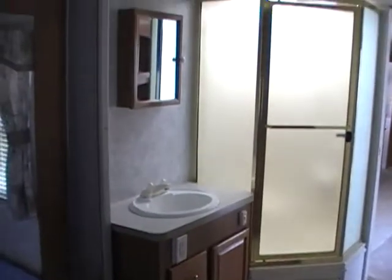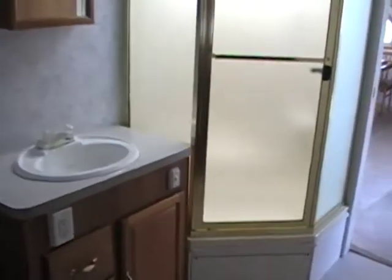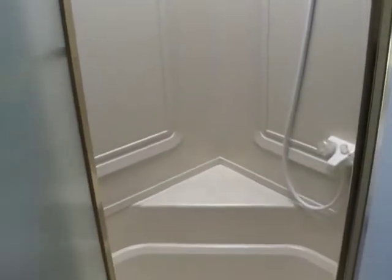In the bathroom you've got a nice vanity with a medicine cabinet and a neo-angle shower — I'll open that up for you. You've got the skylight above and a stool to sit down on and shave your legs. This is another wardrobe closet — this is where you would put a washer and dryer if you decide to get one; it fits nicely right inside there. And in this other door is where your stool is — a foot-flush stool. You have a power vent above.